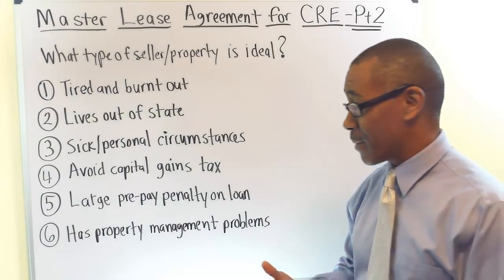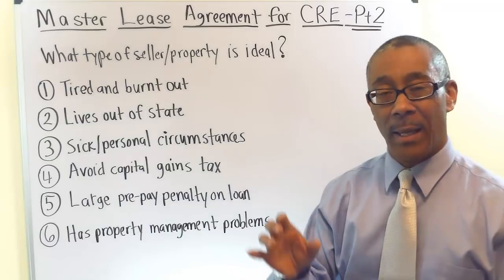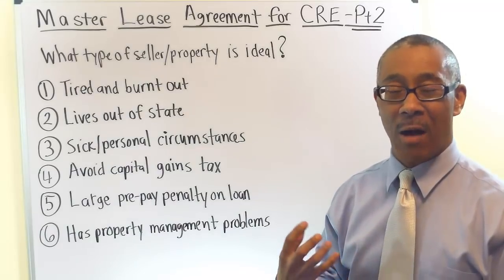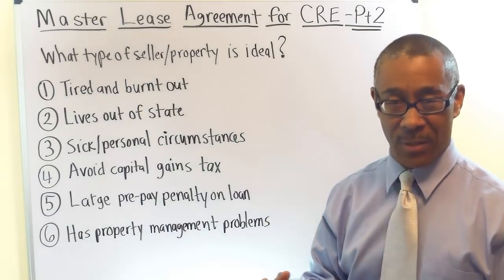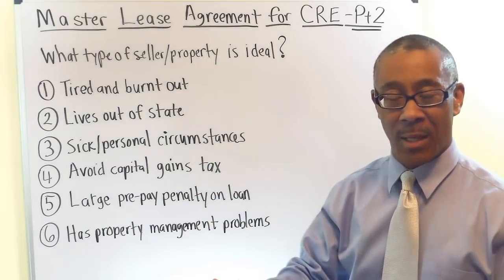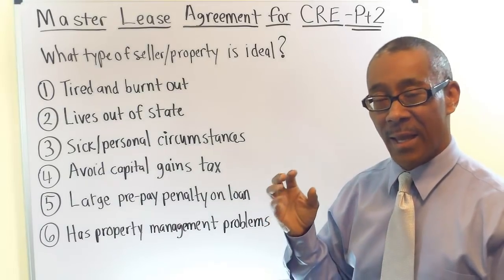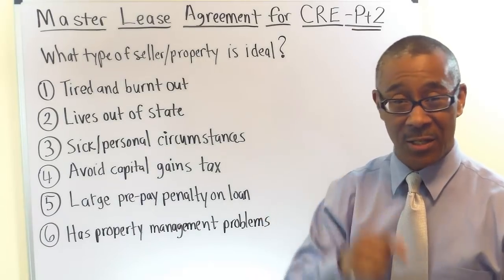Physical problems could include, for example, an apartment building with over 20% vacancy — that's a physical occupancy problem. A property that has overgrown landscaping is a physical problem. A property that has boarded up windows on one side is a physical problem. All of those are telltale signs that this owner is having management issues and needs a solution. He needs you.